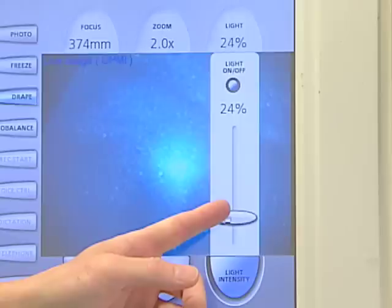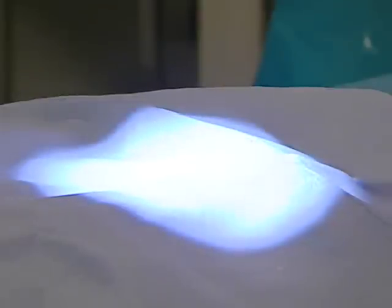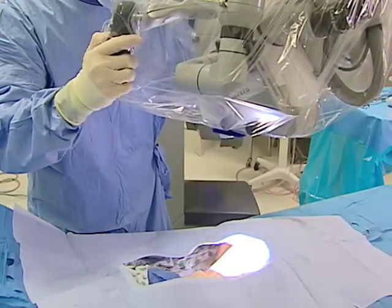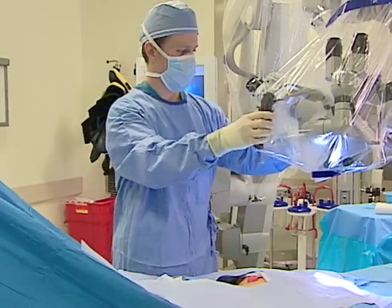The FDA article describes a number of ways to avoid these skin burns. Here are some of them: Start the microscope with minimal light and increase it gradually. Avoid maximum intensity or use it for as little time as possible. Focus the light only on the surgical area and turn it off as soon as it's not needed.